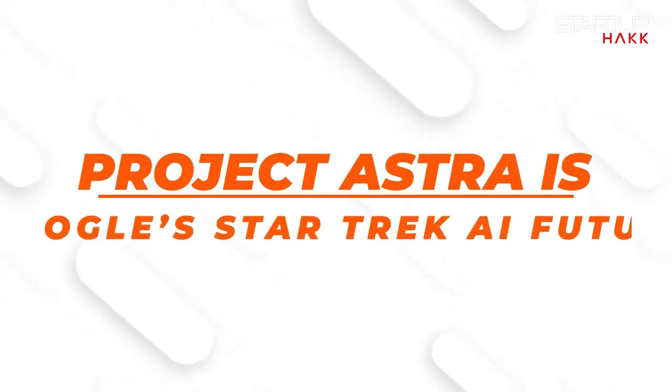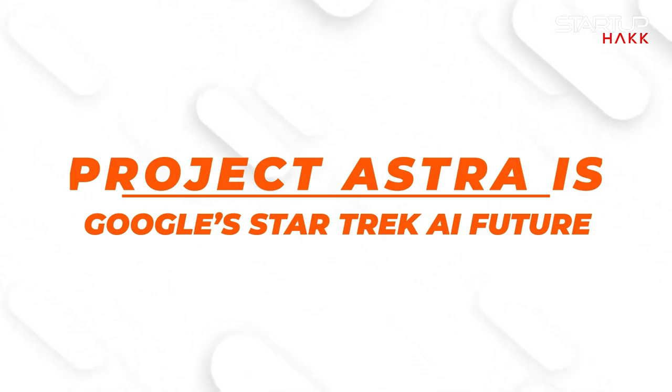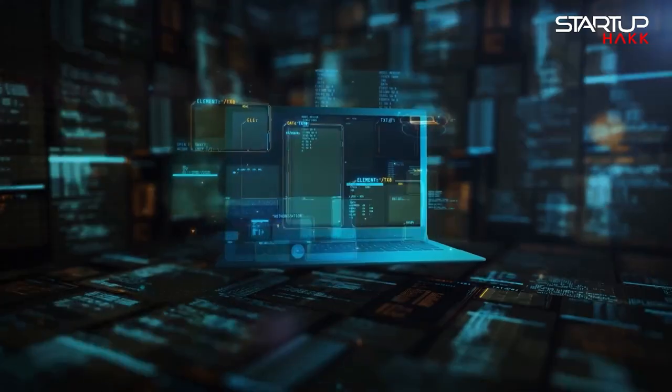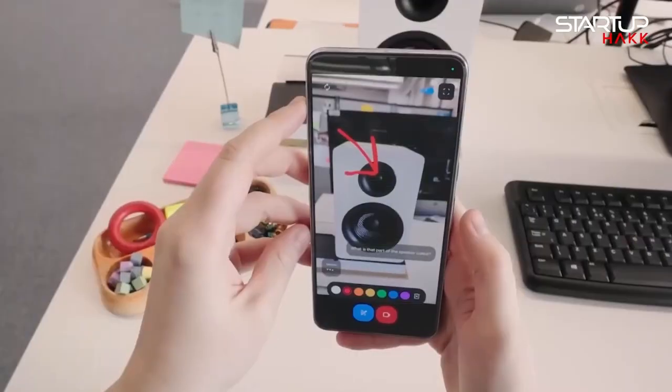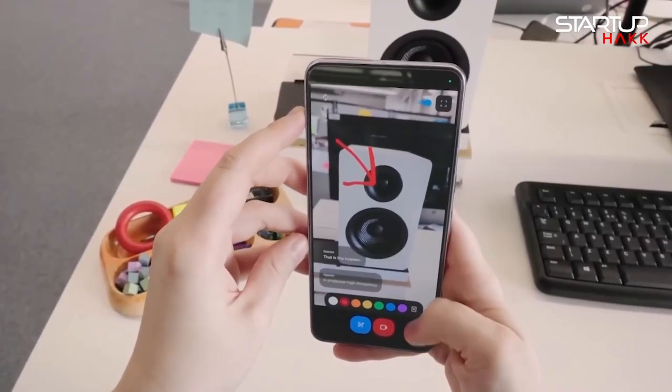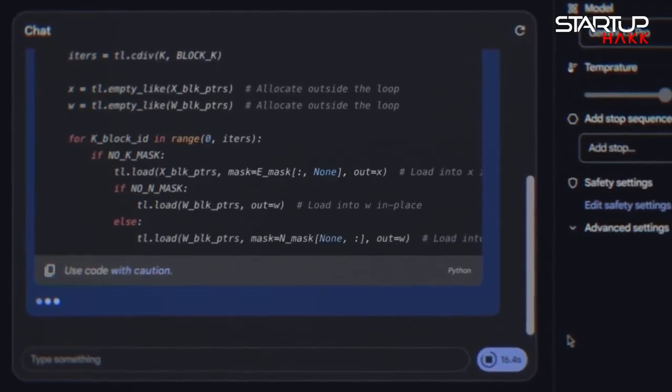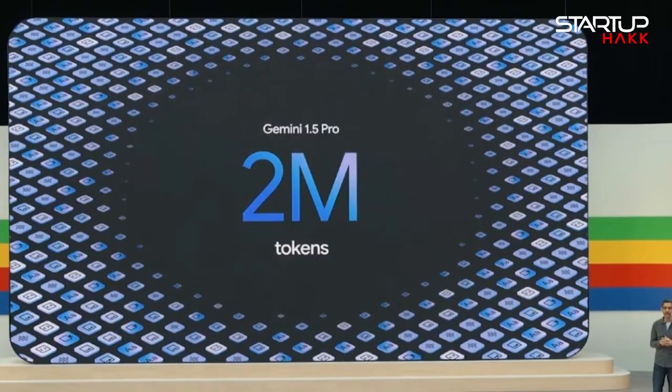They also talked about Project Astra and how it's Google's Star Trek AI feature. Project Astra is a multimodal AI assistant that Google hopes will become a do-everything virtual assistant. It can watch and understand what it sees through your device's camera, remember where your things are, and do things for you. It powered many of the most impressive demos from I/O this year. Google aims for Astra to be an honest-to-goodness AI agent that can not just talk to you, but also actually do things on your behalf.